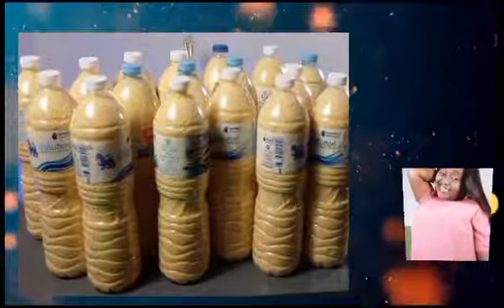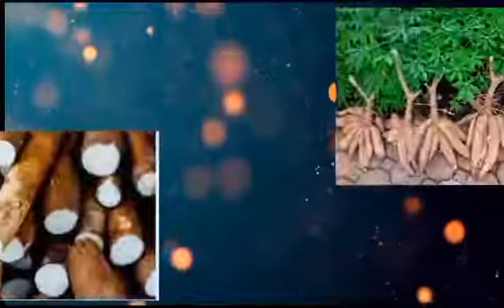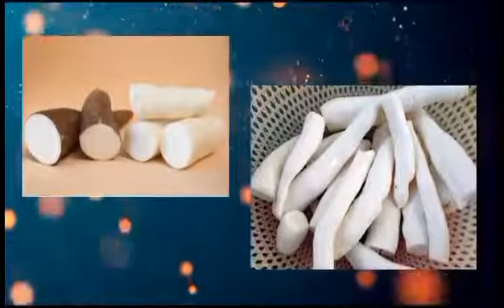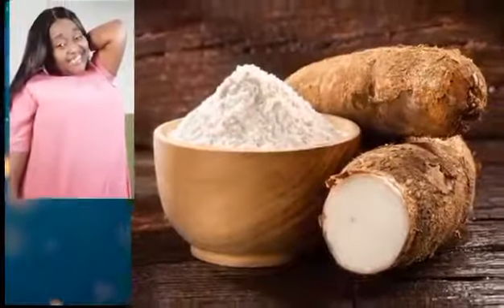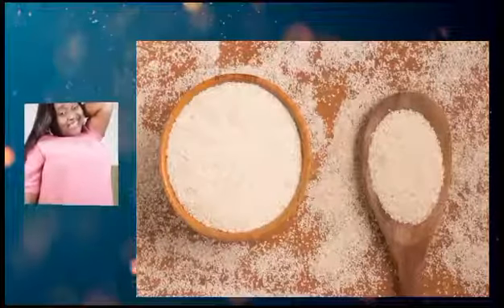How is it prepared? Gari comes out from cassava — that's the roots of cassava. We have cassava and then we have to take these cassava products to the machine, after which it is grinded. We keep it for some days for fermentation. If it doesn't ferment, you can't have the good quality of the end product that you want.